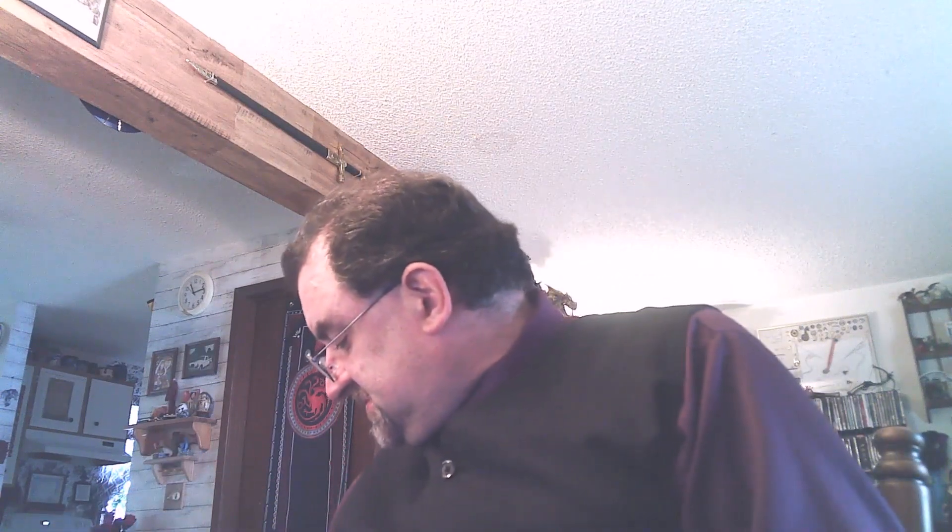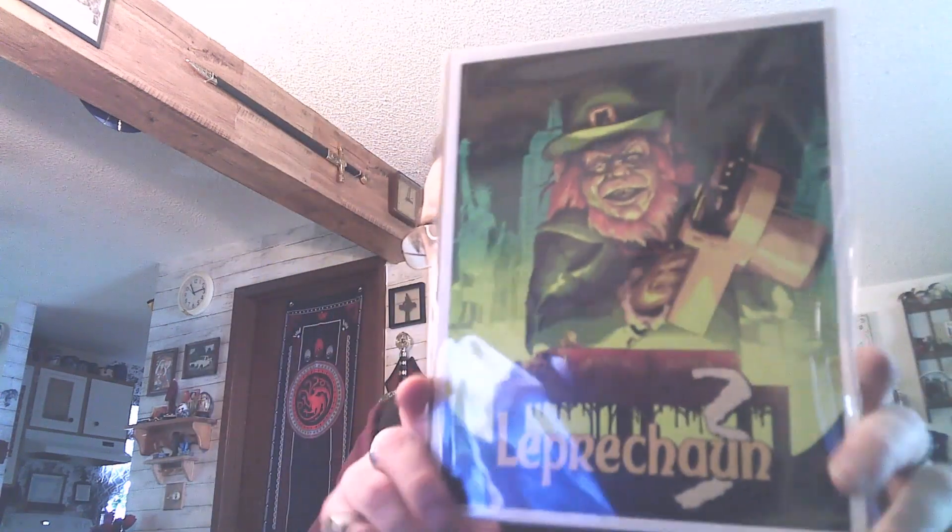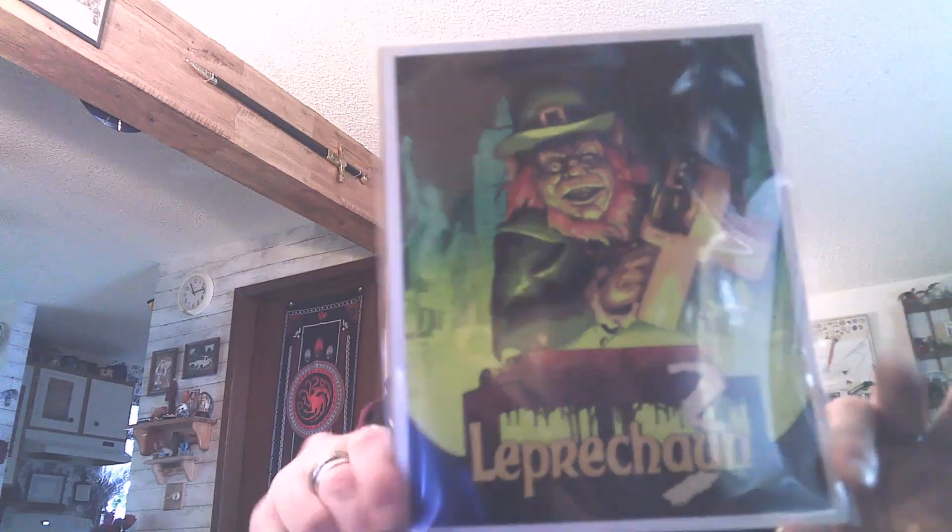The art print is from Leprechaun 3 — I think three took place in Vegas; it's been a long time since I've watched those movies. If Warwick Davis ever makes it to a comic con or horror convention like Crypticon, I'll take this and get it signed. It's numbered 2,231 of 24,000.